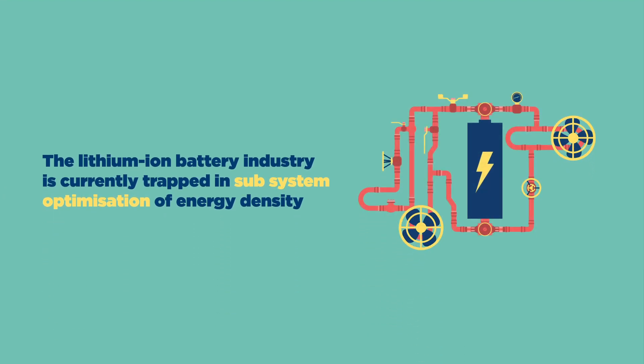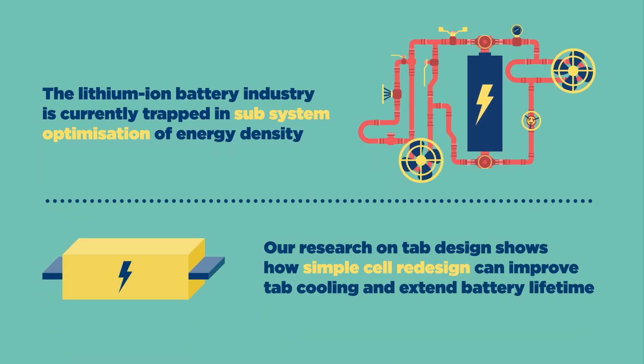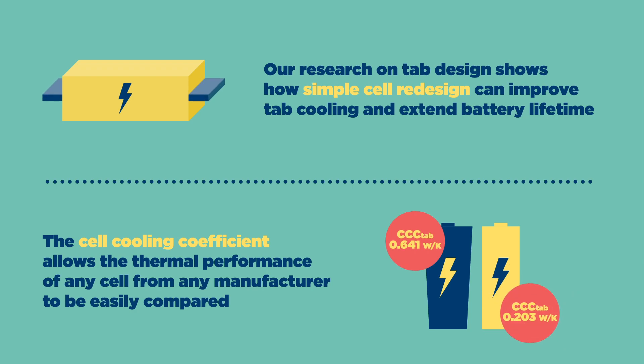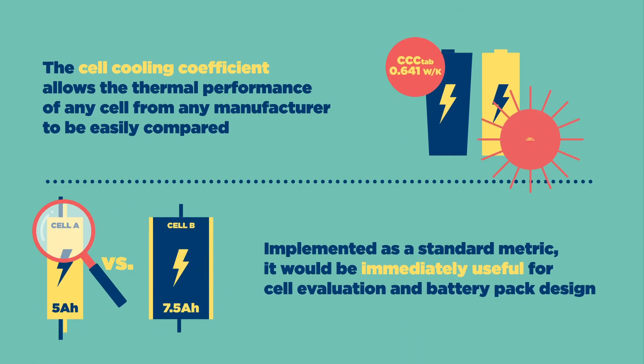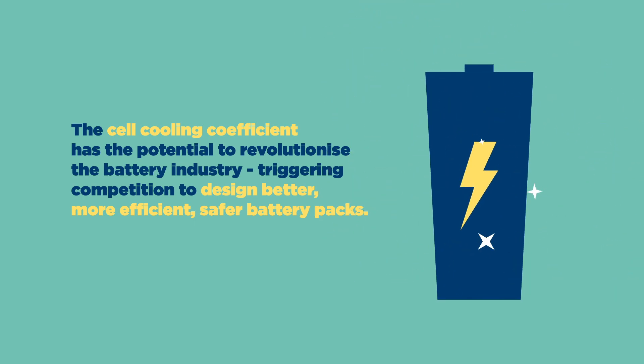The lithium-ion battery industry is currently trapped in sub-system optimization of energy density. Our research on tab design shows how simple cell redesign can improve tab cooling and extend battery lifetime. The cell cooling coefficient allows the thermal performance of any cell from any manufacturer to be easily compared. Implemented as a standard metric, it would be immediately useful for cell evaluation and battery pack design. The cell cooling coefficient has the potential to revolutionize the battery industry, triggering competition to design better, more efficient, safer battery packs.